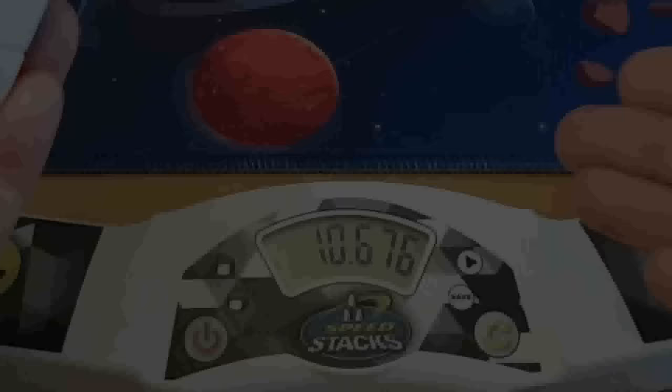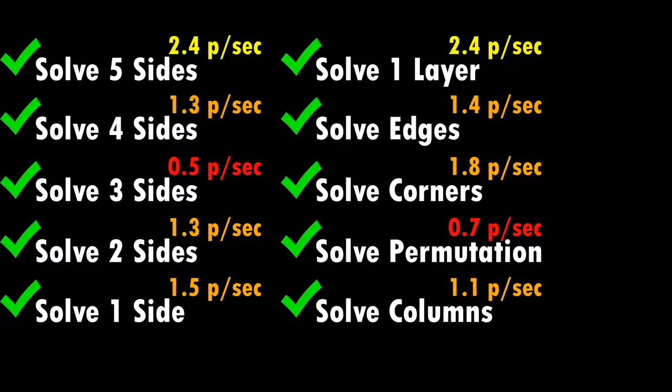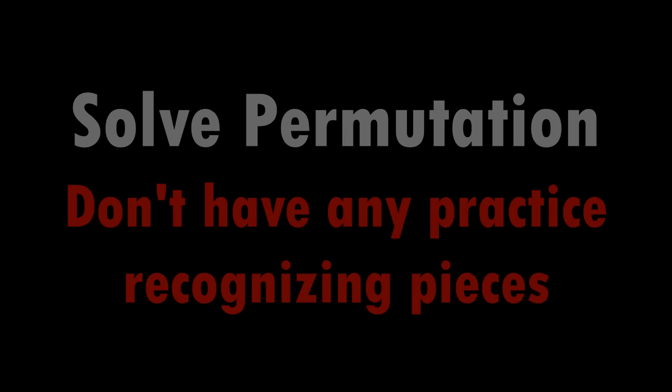So here are my final stats from each of the 10 challenges. My best ones were solving a 3x3 normally and solving one layer — and who could have guessed, these two are the only ones I've actually practiced before. Corners only is just 2x2; I have practiced that before but I'm out of practice now, which is why you see a lower number there — but still higher than everything else. At all the other challenges, even though it's still 3x3 and I'm using a lot of the same skills, I'm only going at about half my normal pace. Solving three sides and solving permutation only were especially slow.